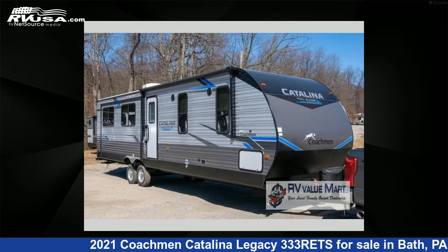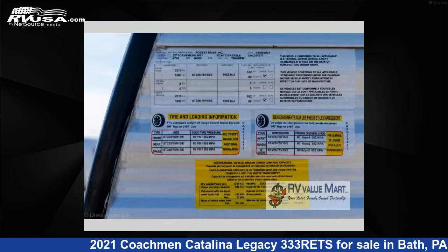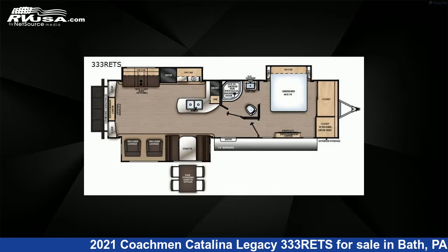This 2021 Coachmen Catalina Legacy 333RETS is a travel trailer RV. It is located in Bath, Pennsylvania 18014, and is offered for sale by RV Value Mart.